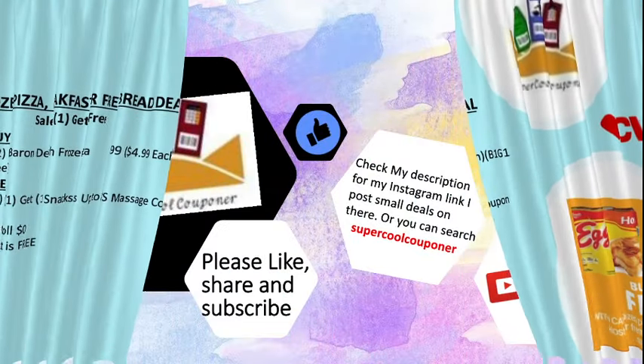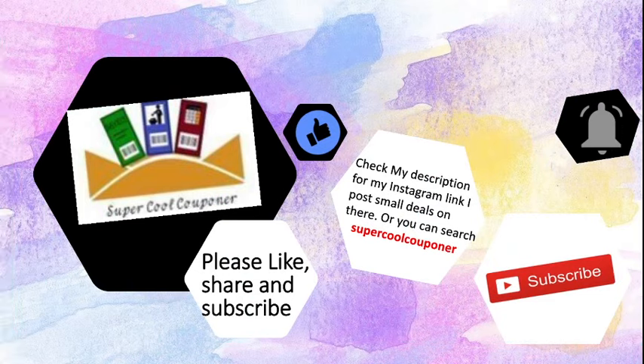So friends, this is my CVS deal update for next week. I hope these deals are helpful to you. If so, please like, share, and subscribe to my channel. Bye bye, see you!